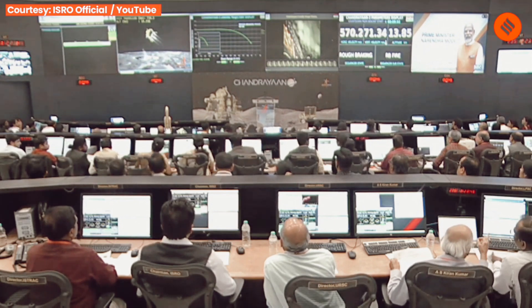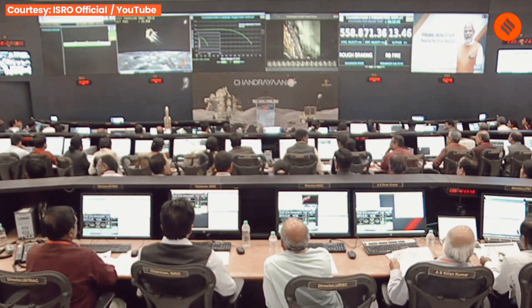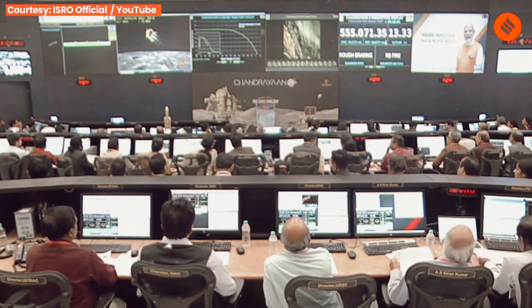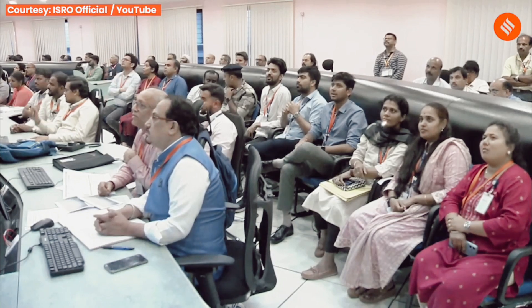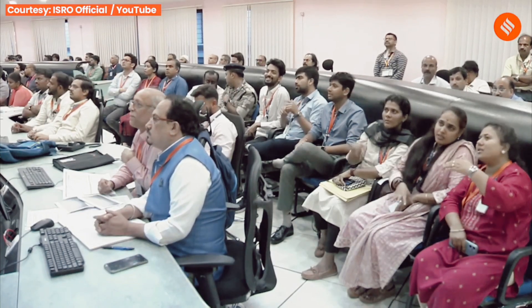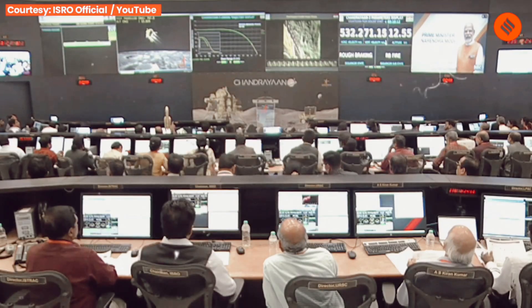During this rough braking phase, the four throttle engines are being used by the vehicle to reduce the horizontal velocity of the lander. The lander has now completed approximately 75 to 80% of its velocity reduction.